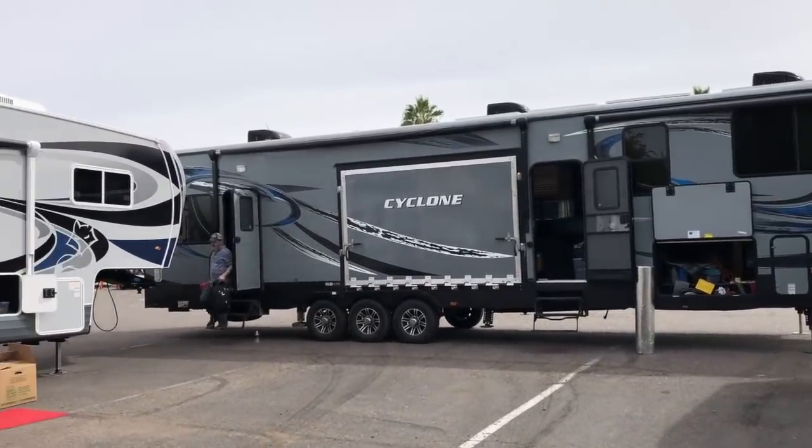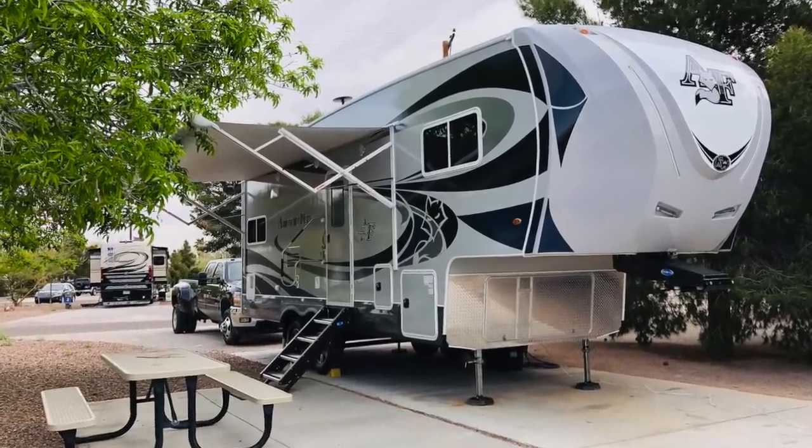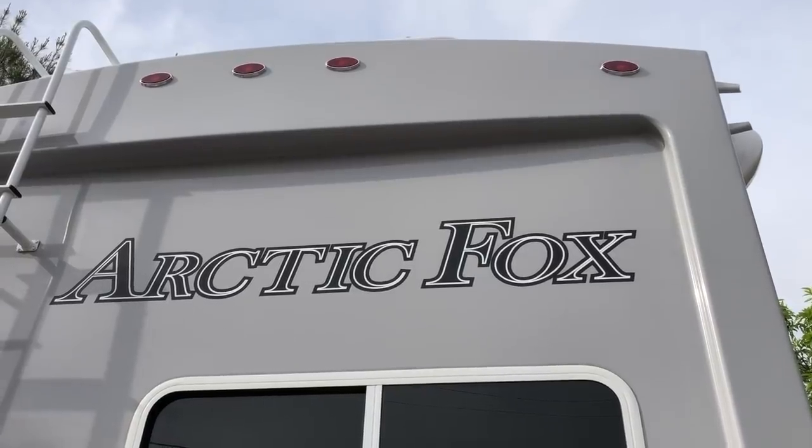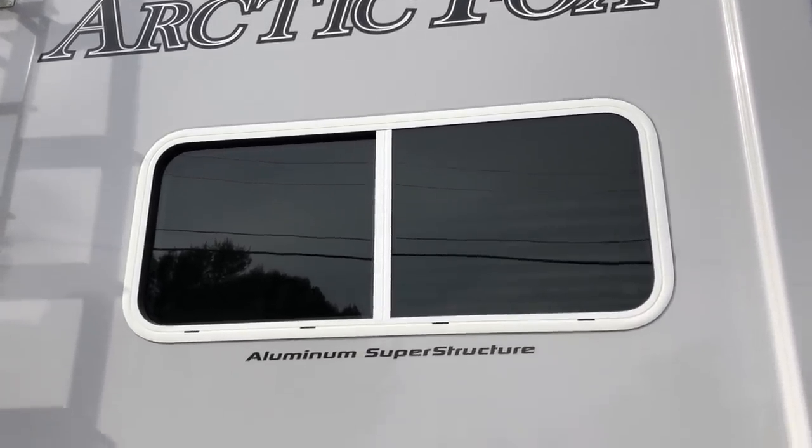We are now sitting in our new Arctic Fox fifth wheel — it's the 27.5L model, 29 and a half feet long, so it met our 30-foot requirement. It has some of the best insulation, with heated holding tanks, incredible R-value insulation on the roof, underneath, and on the sides. The holding tanks are heated, even the outlets are heated — true all-weather capability with double-paned windows that we didn't have before.